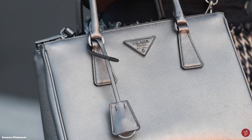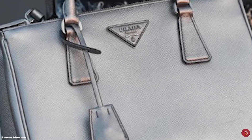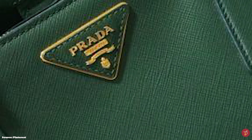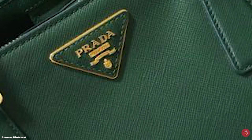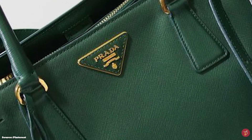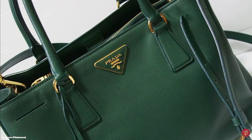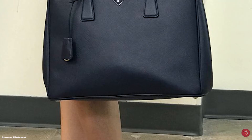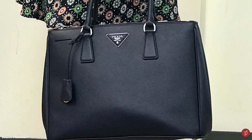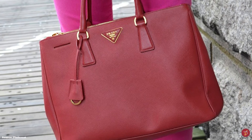The Prada Galleria is available in a few different sizes including the micro Saffiano Luxe, mini Saffiano Luxe, small Saffiano Luxe and the Saffiano Luxe tote. In addition to being available in a plethora of vibrant and juicy colours, the Galleria has an elegant and sophisticated appeal with a simple, chic yet professional aesthetic. It is a classic piece that will never go out of style and a safe investment option for your luxury collection.